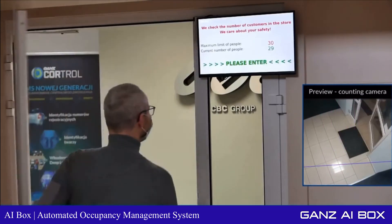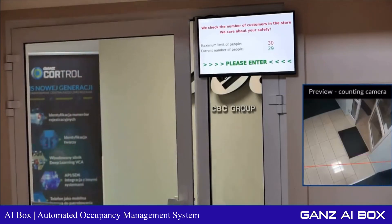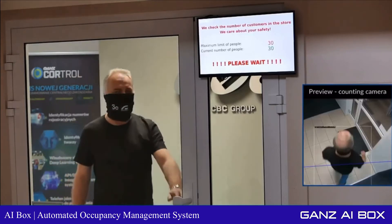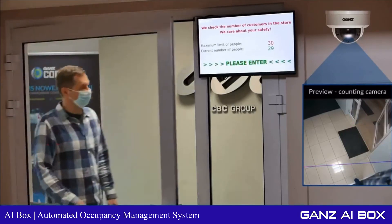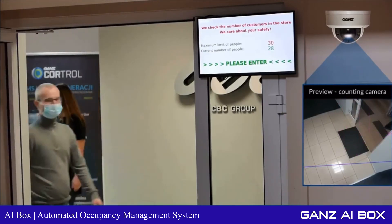The threshold is completely configurable and counters can be reset either manually or automatically by way of one or more schedules. To help minimize the initial investment, it is possible to use any existing CCTV infrastructure to count people. If there are existing cameras at the entrance and exit, they can be repurposed for people counting.